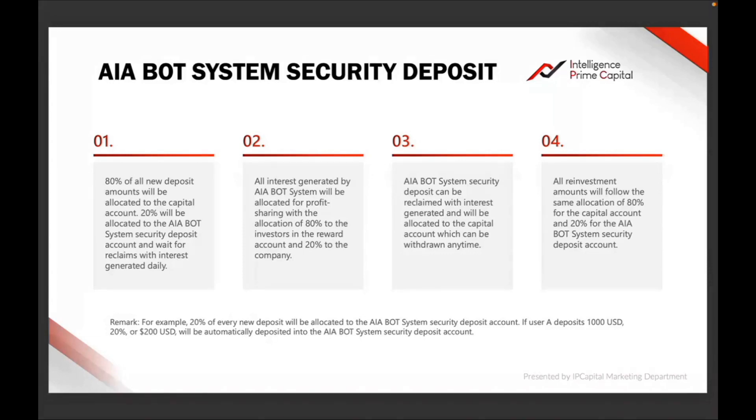Number four: all investment amounts will follow the same allocation of 80 percent for the capital account and 20 percent for the bot security deposit. So if you initially deposited one thousand dollars and they take 20 percent as security deposit — that is two hundred dollars — then eight hundred will go into your trading capital on MT4. However, the two hundred will still show in your MT4, so you will see your total there, but 20 percent of it has gone into the security deposit.